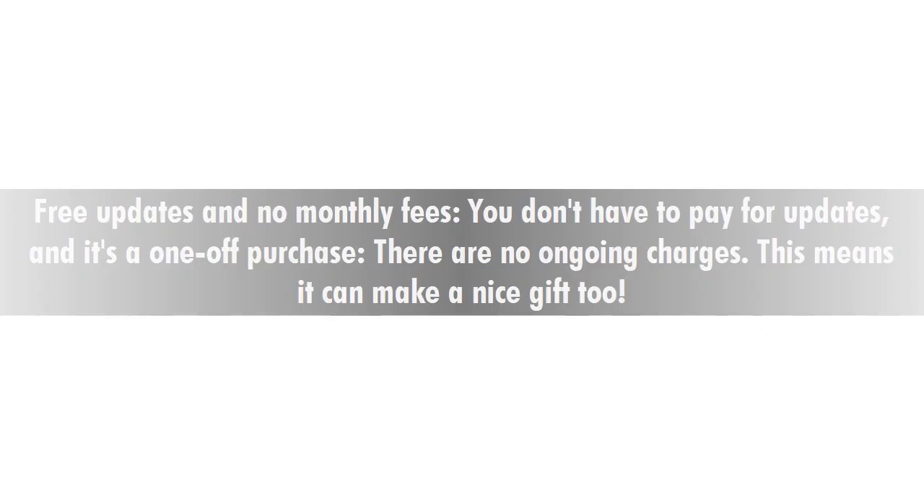Free updates and no monthly fees — you don't have to pay for updates, and it's a one-off purchase with no ongoing charges. This means it can make a nice gift too.